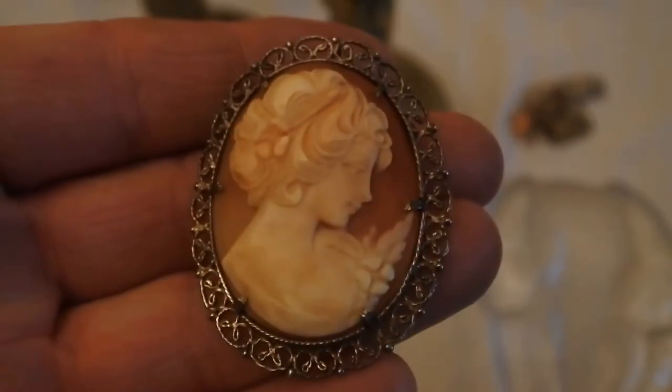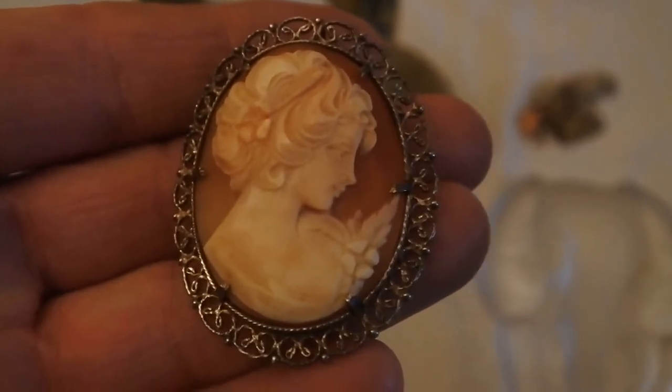Next I have two cameos — really pretty, solid silver mounted, with really nice pretty ladies. They were £2 each.